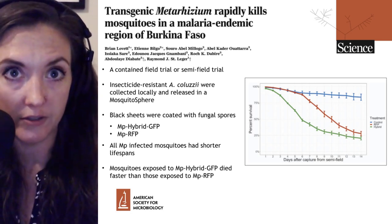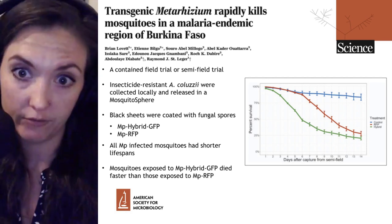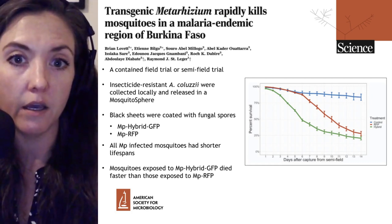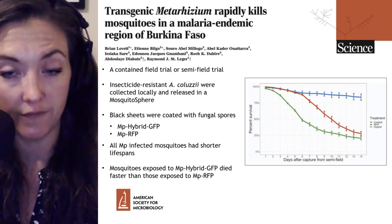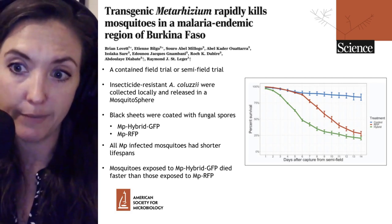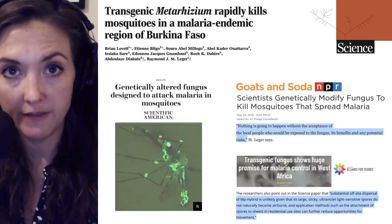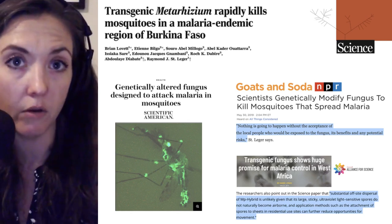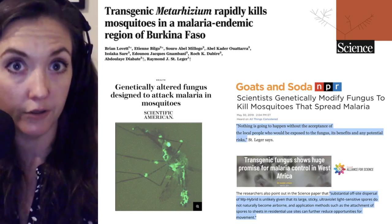Of course, the release of any transgenic organism — be it mosquito or fungus — is not without controversy. Senior scientist Raymond St. Leger emphasized that there will be no release of these transgenic fungi without the acceptance of local people who would be exposed to the fungus, its benefits, and any potential risks. The group was also meticulous in testing the effect of the MP-Hybrid strain on other insects, particularly bees, which are necessary to pollinate local plants and crops, and showed there is no effect of this fungus on other insect species.